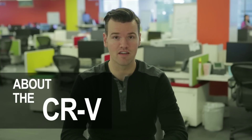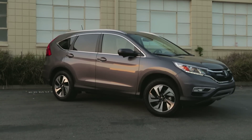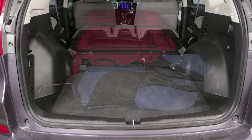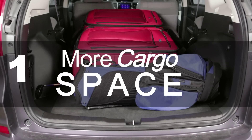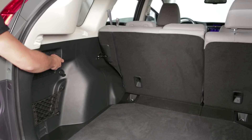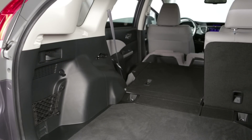Here are five things to know about the Honda CR-V. There's more cargo space than most, with a low load floor and rear seat backs that fold flat by pulling levers in the trunk.